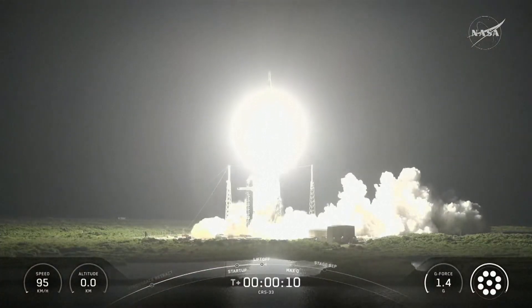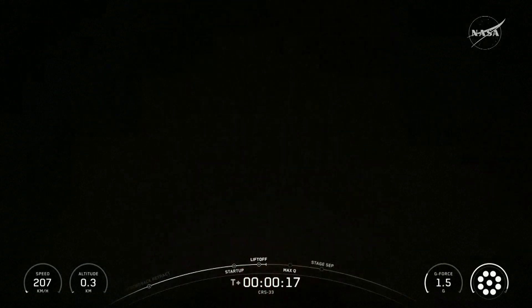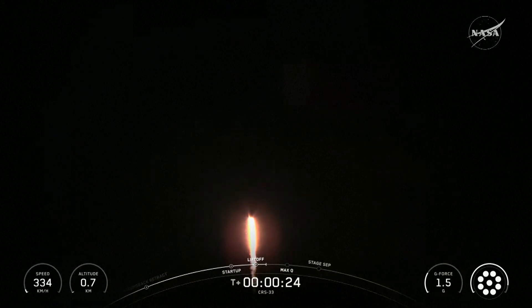NASA's SpaceX's 33rd Commercial Resupply Services mission is on its way to the International Space Station. Chamber pressure is nominal — great call. Is everything nominal? And the vehicle has begun pitching downrange to begin its journey to catch up to the orbiting lab.